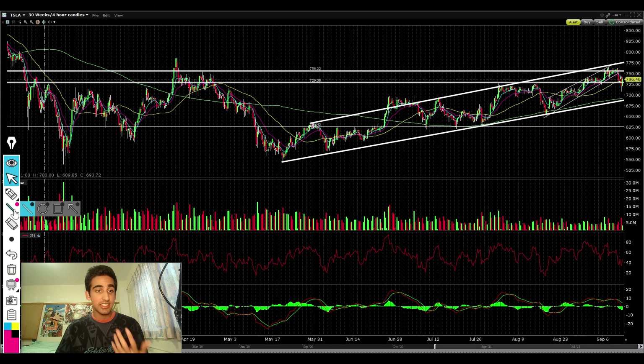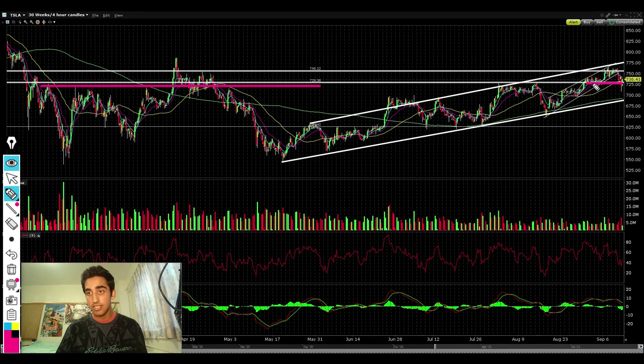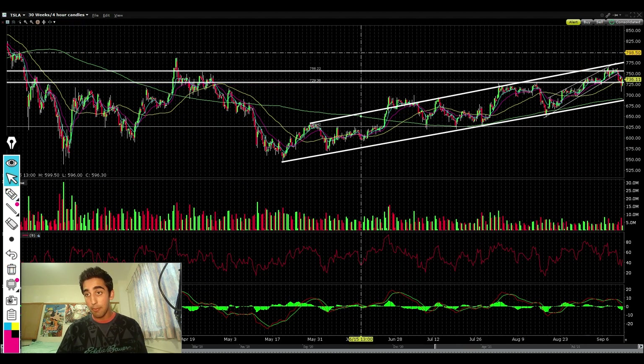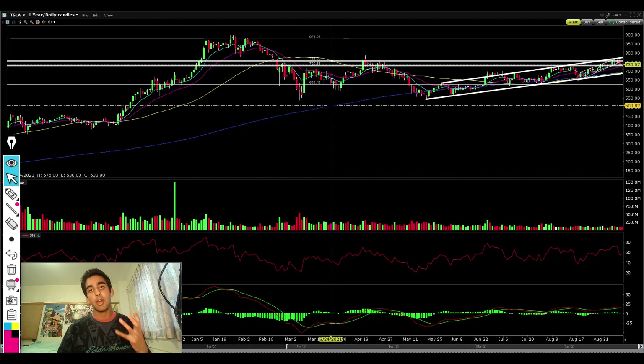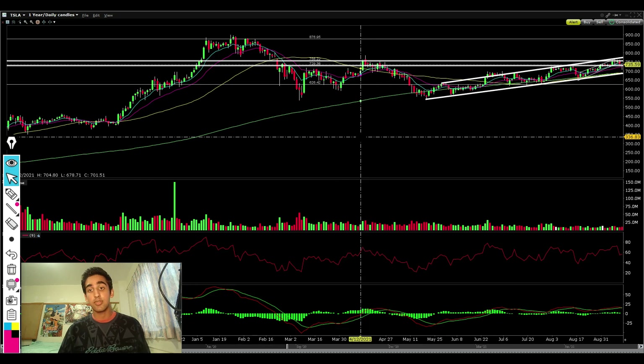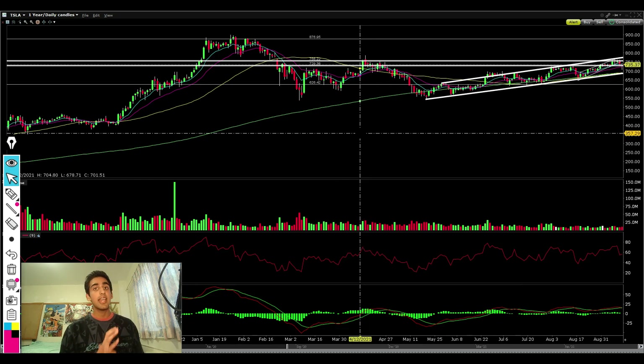If we can turn this previous level of resistance at 730 into support, this is going to be a really big thing — this has been a key level of resistance for a while now. If we can manage to find a base over here, it makes it a lot more likely for us to see a much bigger move to the upside. The big thing I wanted to stress in this video is that Tesla has finally gotten its first golden cross in years. The golden cross is when the 50 SMA crosses above the 200 SMA, and this usually means long-term growth potential for years to come.